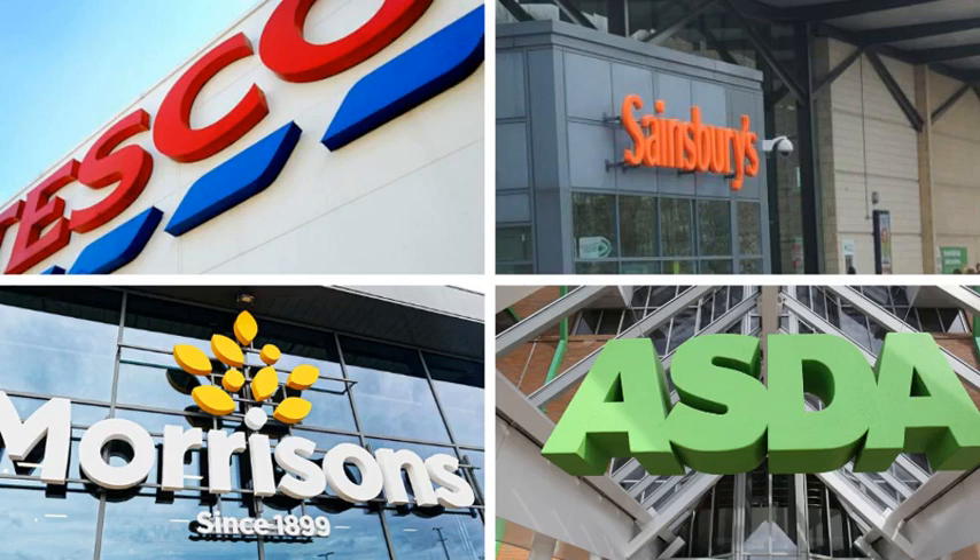The consumer group ran a similar survey last year and found that Morrison's was the cheapest supermarket of 2018, followed by Asda and then Sainsbury's.